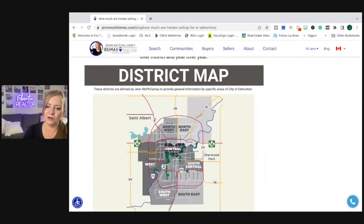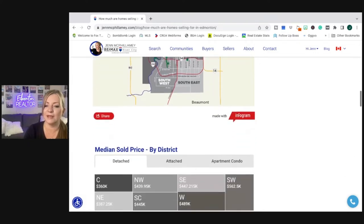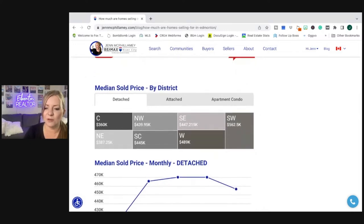As I mentioned before, we start every report with the district map, which splits up the city into quadrants so we can look at the data by quadrant and by type of home. When we look at how much homes are selling for in Edmonton, I am going to be using a median sold price.